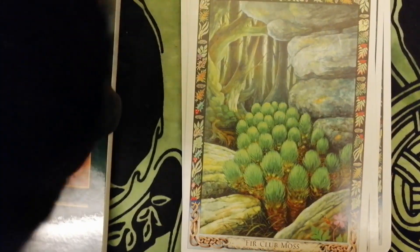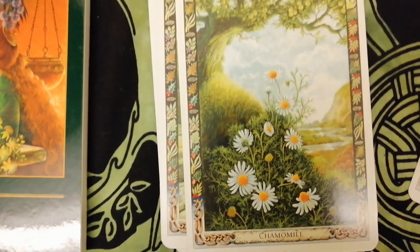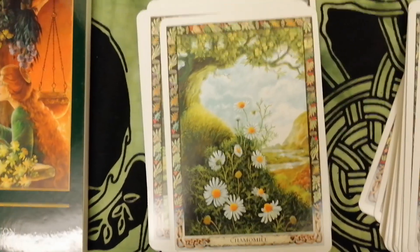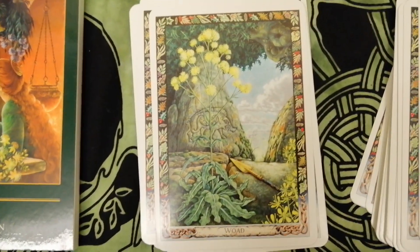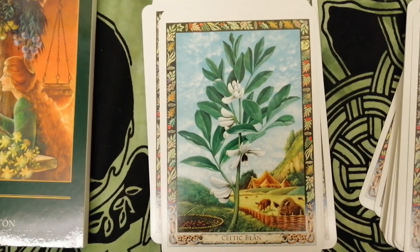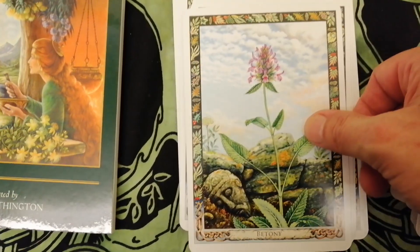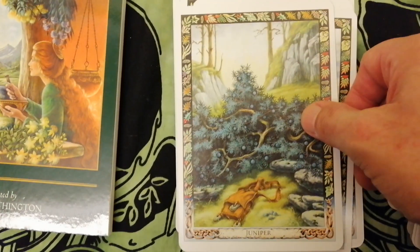That's the club moss that one — I had to read it, I need my glasses on. Chamomile, woad, Celtic bean, betony, juniper.